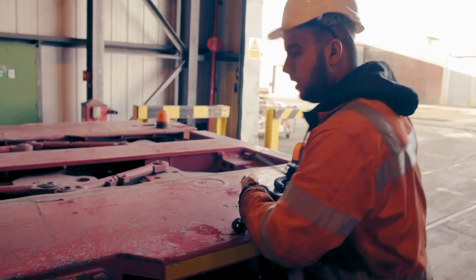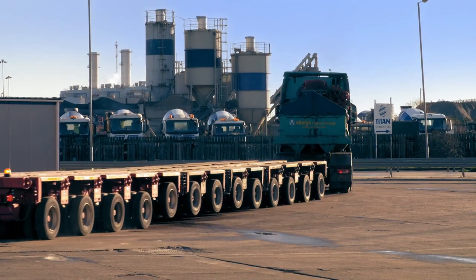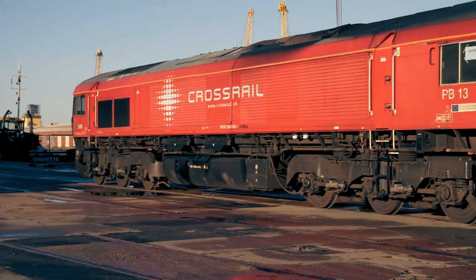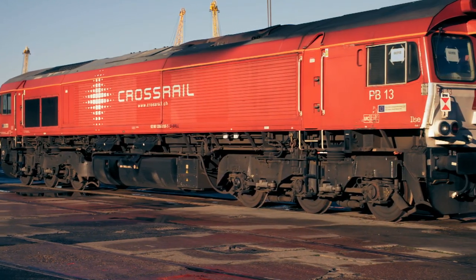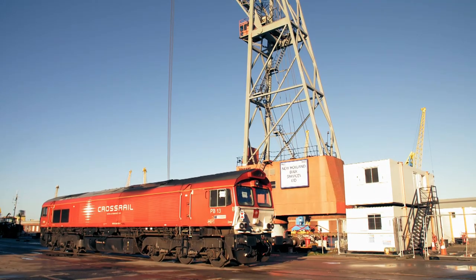Ian and Jamie pack up and head out. Once at the service depot, it will take three months for engineers to overhaul this giant and get it back hauling freight along the tracks.